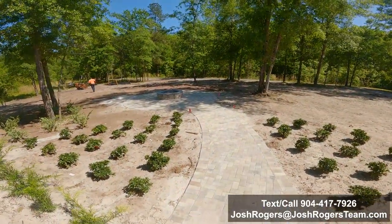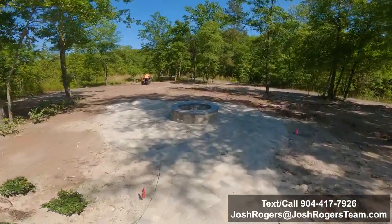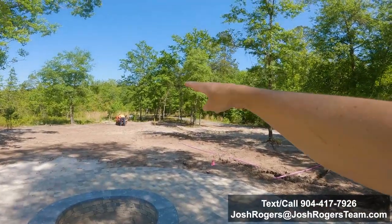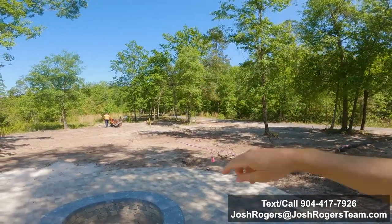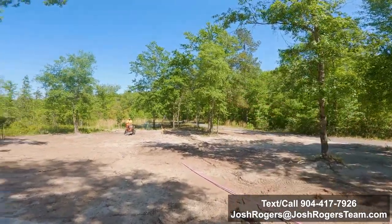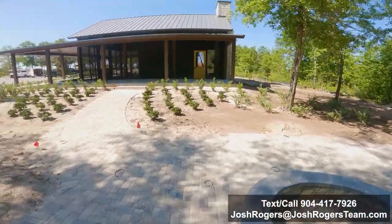Now on the other side of this that I'll show you, it's going to be the restrooms — the restrooms that you can access if you're out here around any of these facilities. Then this gives you a little walkway down to the fire pit. If you continue down that direction, that's going to take you to some walking trails and then also down to the water — the kayak launch. There's your fire pit.